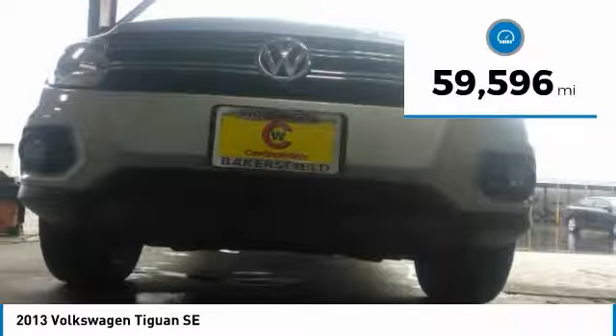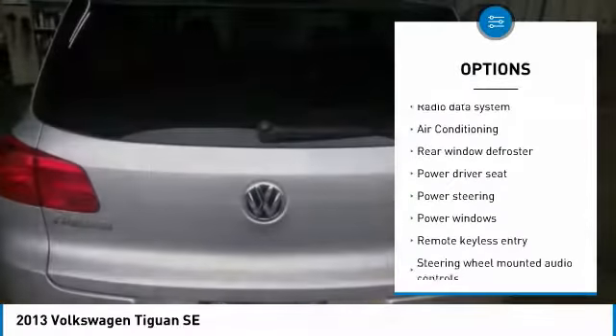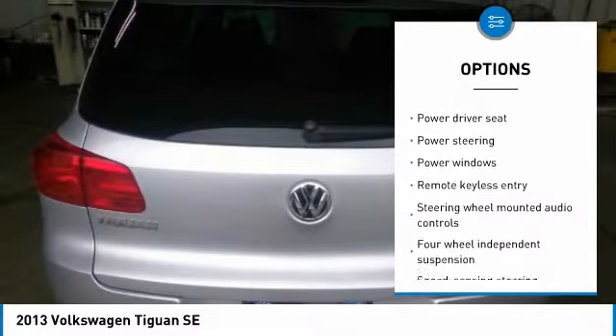Here are some of this vehicle's great options: traction control, air conditioning, leather wrapped steering wheel, dual airbags, power steering.